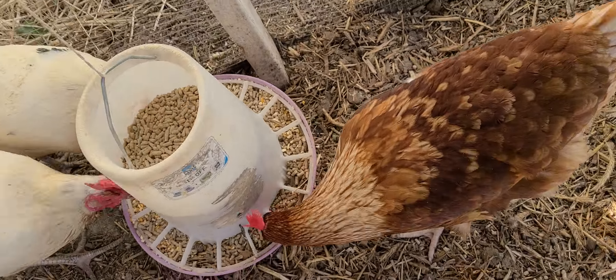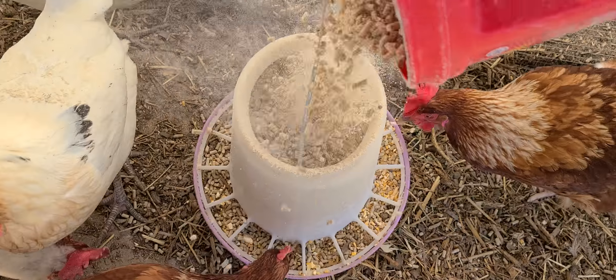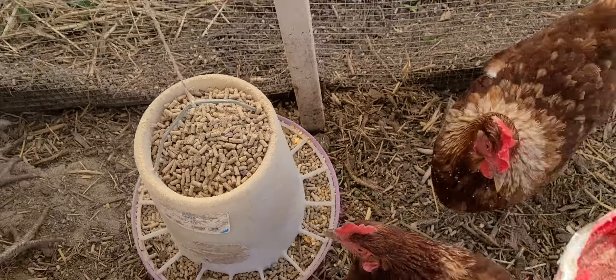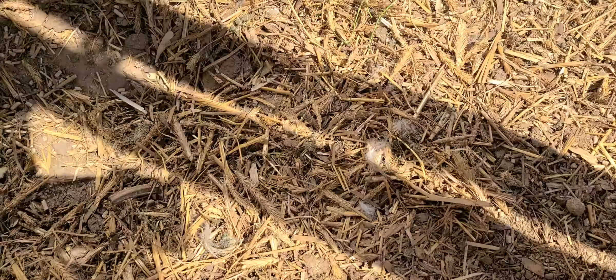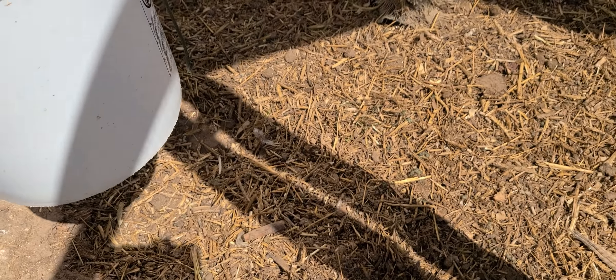Come along with me, we'll get some more pellets. I switched to pellets - I used to get crumble, but the crumble has been very powdery. I guess it depends on what part of the lot you get, whether you get more or less powder.